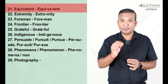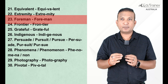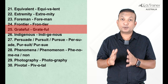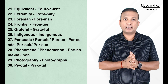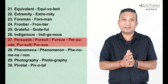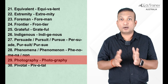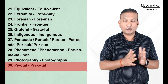Equivalent — similar to Equilibrium that we did earlier. Extremity should be simple enough. Foreman — spelled F-O-R-E, not F-O-U-R. Frontier — a mix of 'front' and 'tear'. Grateful — many people make errors here; they write G-R-E-A-T but it's actually G-R-A-T-E. Indigenous — not 'indigenus'. Persuade, Pursuit, and Pursue — the sound of 'per' is the same but spelled differently: P-E-R in persuade and P-U-R in pursue and pursuit. Phenomena — slightly tricky but simple if you break it into syllables. Photography — pronounced as 'photography', not 'photography'. And Pivotal — P-I-V-O-T-A-L.